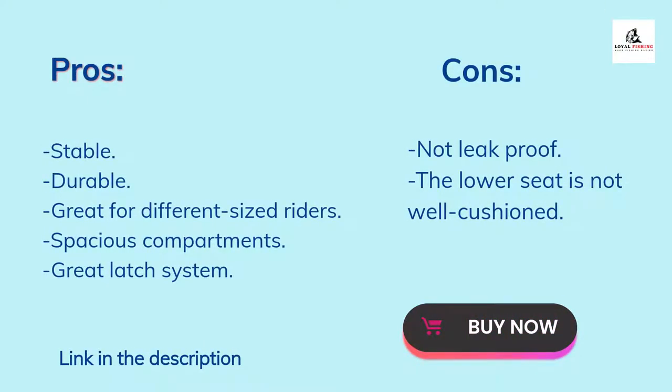Pros of the Lifetime Tamarack Angler 100: stable, durable, great for different sized riders, spacious compartments, and great latch system. Cons of this kayak: it is not leak-proof and the lower seat is not well cushioned.